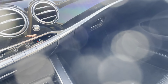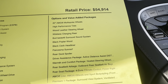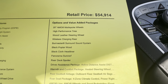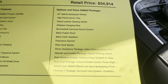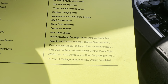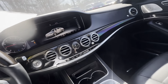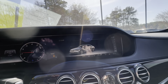It has 41,000 miles. It does have the 20-inch multi-spoke wheels, wood steering wheel, wireless charger in the wheel, rear Burmester surround sound, panoramic sunroof, rear deck spoiler, driver assistance, the warmth and comfort package, rear seat belt airbags as part of that rear seat package, four-zone climate control, AMG package, and the premium package. Definitely loaded up and in excellent shape.